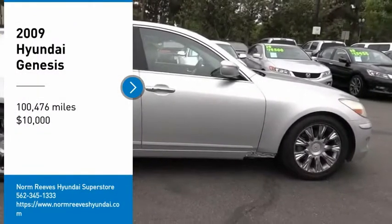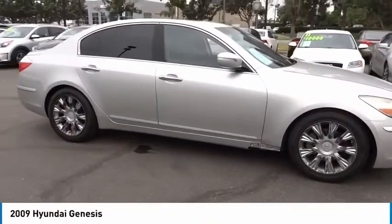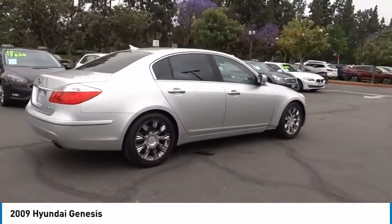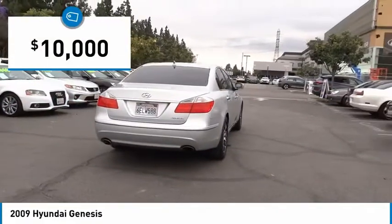Take a ride in the 2009 Genesis. It wasn't named 2009 North American Car of the Year for nothing. Genesis combines luxury, performance, and engineering for one powerful and memorable driving experience, and is priced below $10,000.